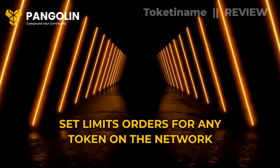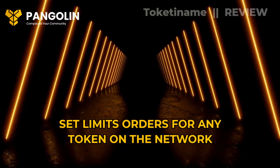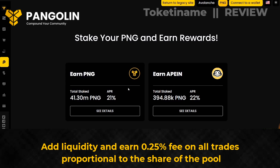Set limit orders for any token on the network — a functionality that is currently only supported on the Avalanche network. Add liquidity and earn a 0.25% fee on all trades, proportional to your share of the pool.